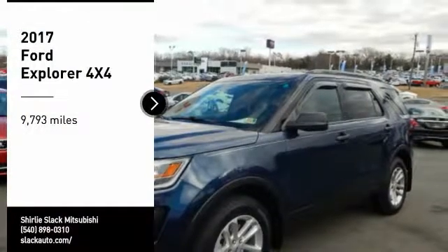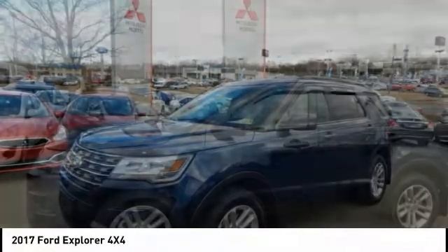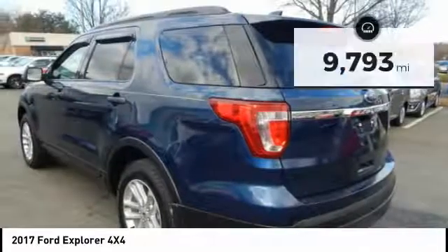Comtest Drive 2017 Explorer. You've got a lot of capabilities to call on in a Ford Explorer. Don't underestimate your choices. This vehicle has less than 10,000 miles.